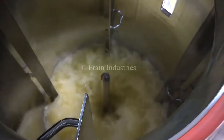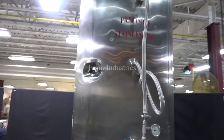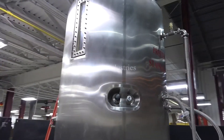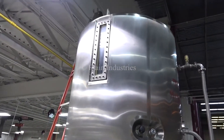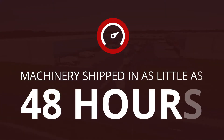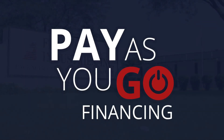FRANE carries fermenter tank systems that range in size from small pilot R&D systems to full manufacturing capability systems. Our experienced engineers will help you find the fermenter tanks and systems that fit perfectly into your new or existing product lines.